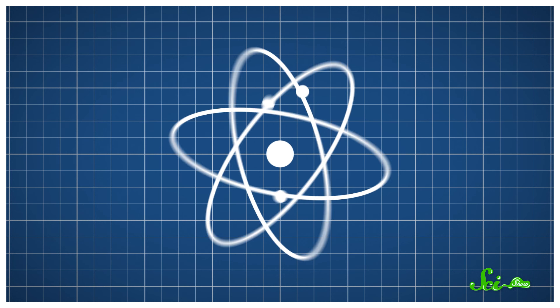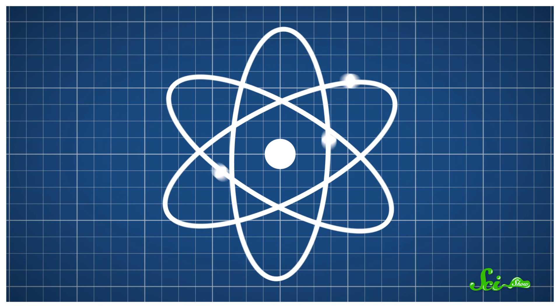Have you ever looked carefully at the intro for this show? I mean, really carefully. If you have, you might have noticed that there's a diagram of an atom with little electrons orbiting the nucleus. But here's the thing — atoms don't actually look like that.